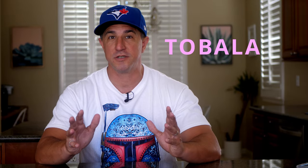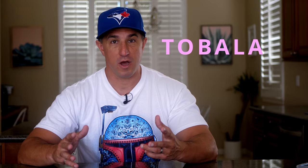Today we're going to be talking about Tobala, which is usually a huge crowd pleaser in mezcal circles. We'll learn about Tobala and then go through some of my very favorites. All right, let's do it.